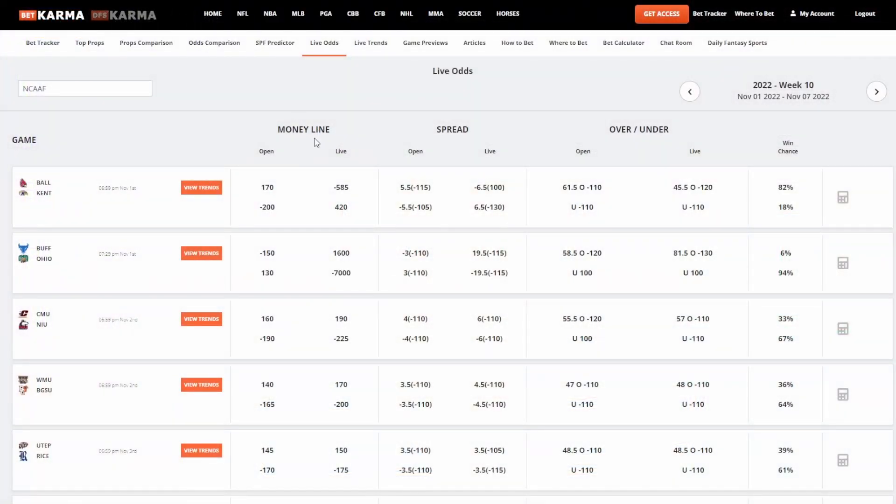The first thing we're going to show off is the Live Odds page. It just goes over the simple open and live lines for Moneyline, Spread, and the total for college football. The win chance is not one of our prediction tools. This is just taking the math from the Moneyline of a game to what that means in terms of a percentage chance outcome — so what does minus 225 mean? It means that Sportsbook is giving that team a 67% chance to win. That's all that is.